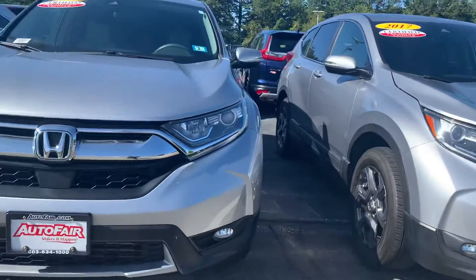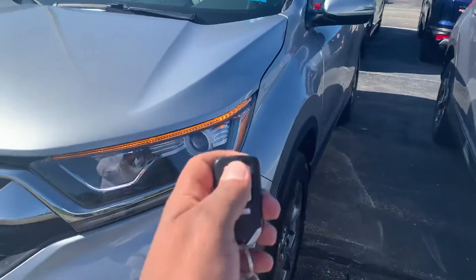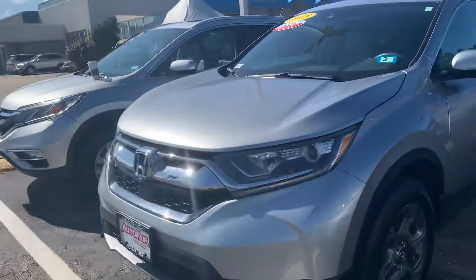Got the LED headlights, LED fog lights, and it's gonna come with a remote starter. It's gonna start the car and set the temperature to 70 degrees — nice during the summer and the winter months as well.